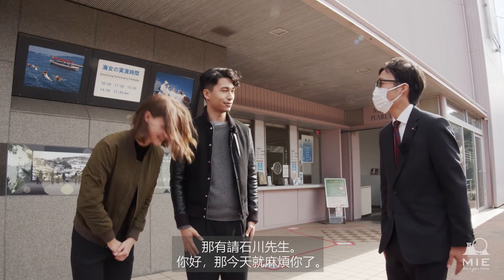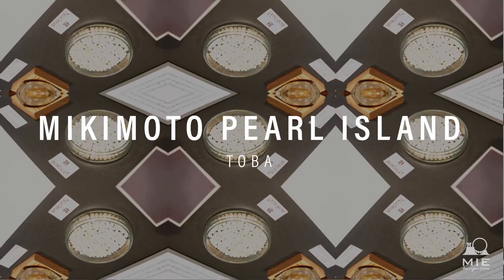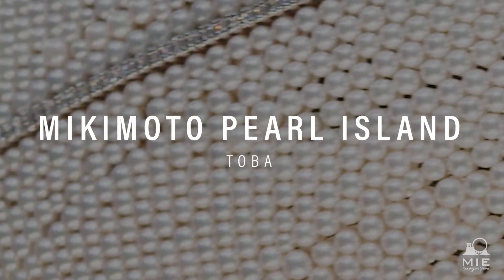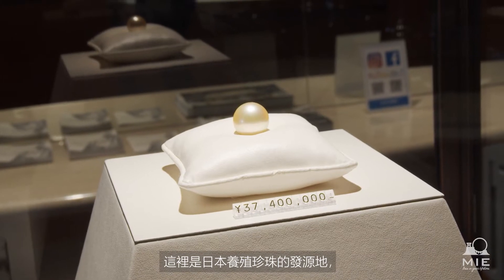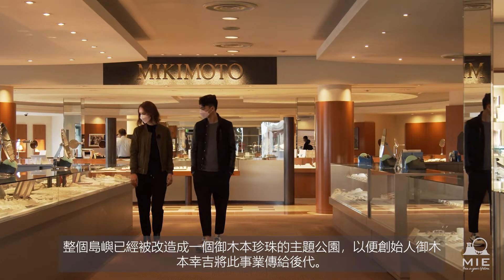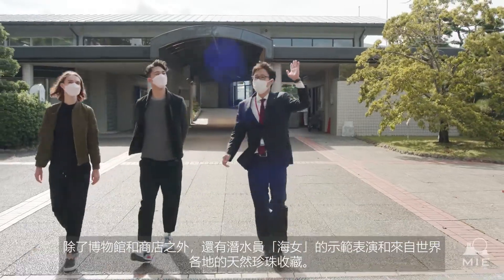Hello! This is Mikimoto Pearl Island — the birthplace of cultured pearls in Japan. The entire island is a theme park designed by Mikimoto Pearls to pass on the great work of Kokichi Mikimoto, the founder of the company, to future generations. In addition to the museum and store, there are demonstrations by traditional ama sea divers and a collection of natural pearls from around the world.